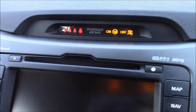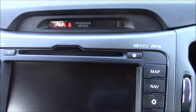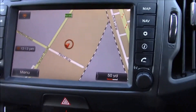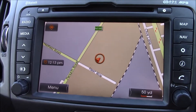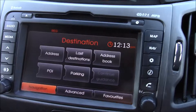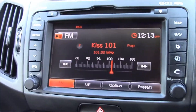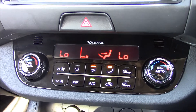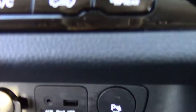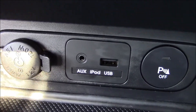Moving inside the vehicle, at the top there's an RDS radio with a single CD player and MP3 facility. Just below is a touchscreen with navigation system and audio display — the navigation system is very easy to use. Further down there's dual air conditioning, meaning different temperatures can be adjusted for the driver and passenger sides. Below that is the parking sensor activator.